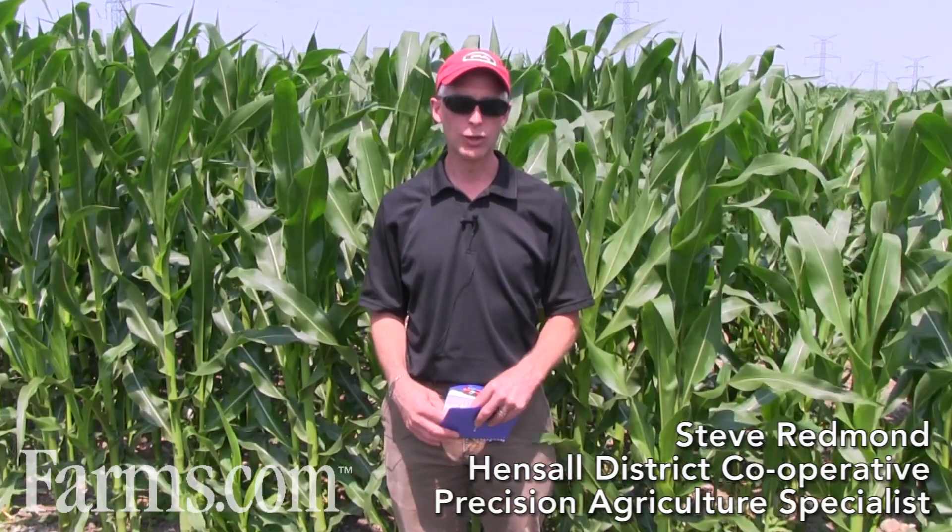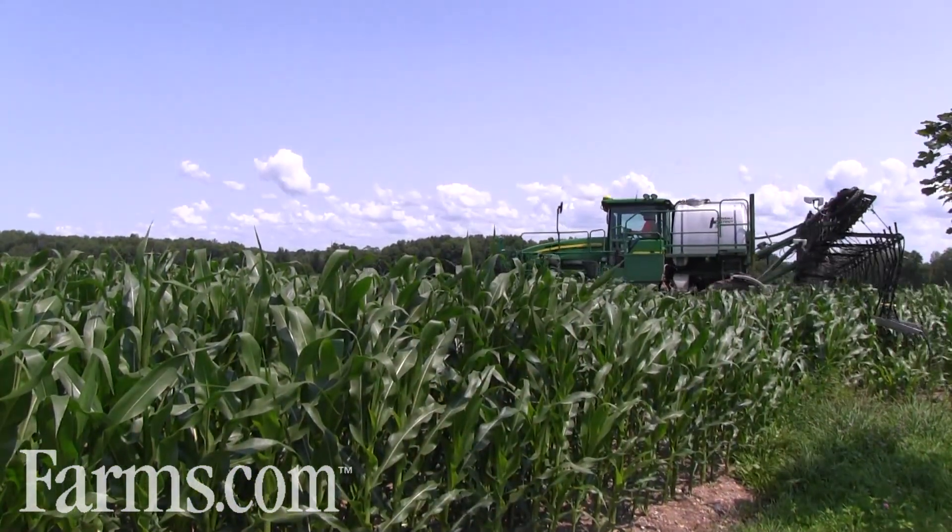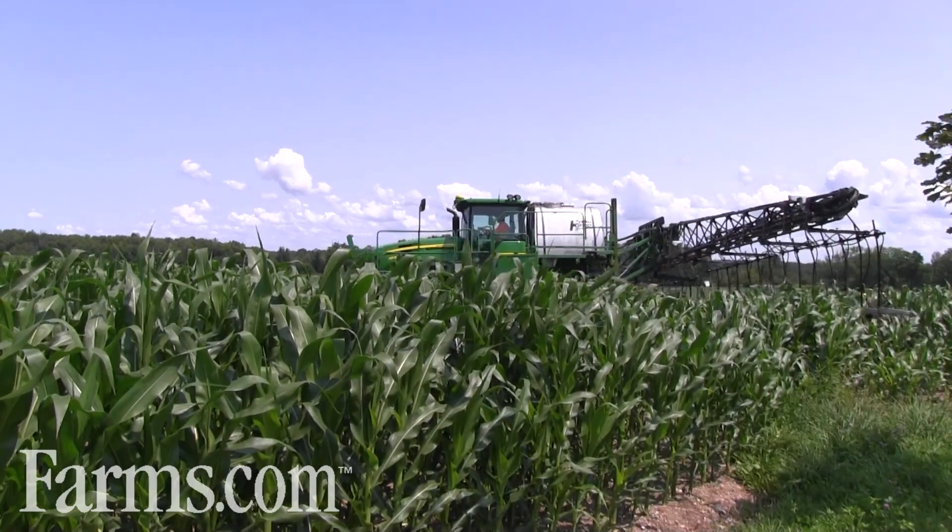Hello, I'm Steve Redman, Precision Ag Specialist with Hensel District Co-op. We're out on a beautiful sunny July day evaluating the Green Seeker technology and wide-drop applicators, which we have mounted on a John Deere 4830 sprayer.